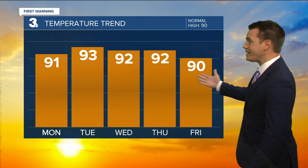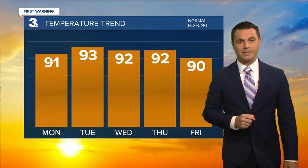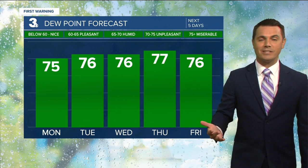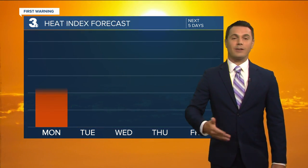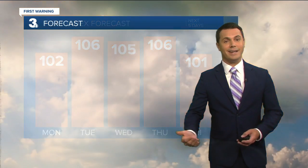Temperatures will be very consistent — a lot of low 90s this week, which puts us at or just a little bit above normal for this time of year. It's still going to be very muggy, with dew point values in the mid-70s all week, putting us in that miserable category. Definitely feeling more tropical out there the next several days, and that's going to make it feel hotter, with heat index values each afternoon into the triple digits — feeling like 100-plus each and every day.